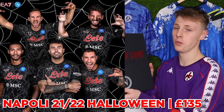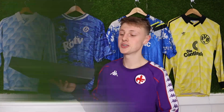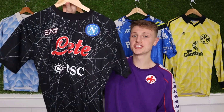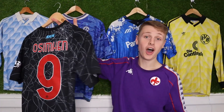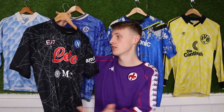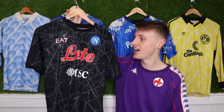I know Napoli have been dividing opinion with their special edition shirts, but I thought the Halloween shirt was amazing. They only made 1,926 of them, and I got shirt number 216. I paid £135 including shipping. In the game they wore it, Osimhen scored, so I had to get Osimhen on the back — it'll have more significance when I look back at it years from now and remember why I chose that name. I think it's really cool even if it'll get a lot of stick.